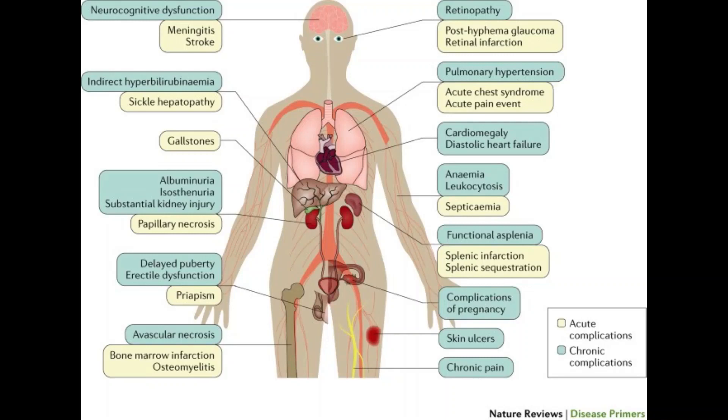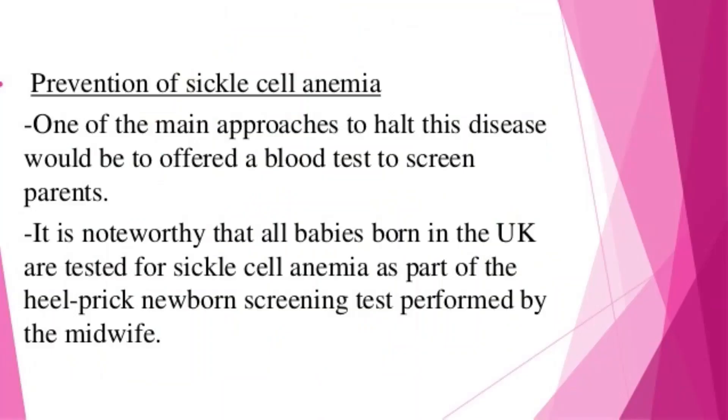Regarding prevention, if you carry the sickle cell trait, seeing a genetic counselor before trying to conceive can help you understand your risk of having a child with sickle cell anemia. They can also explain possible treatments, preventive measures, and reproductive options.